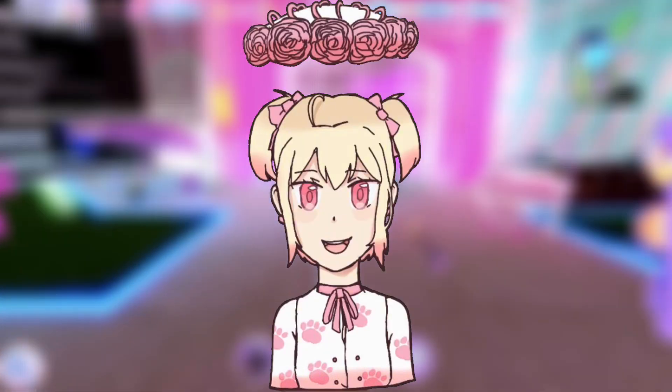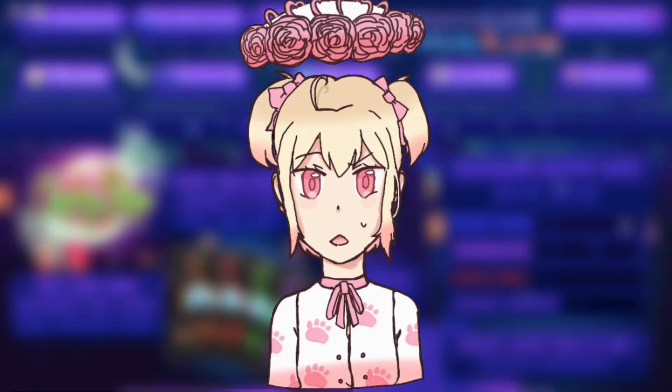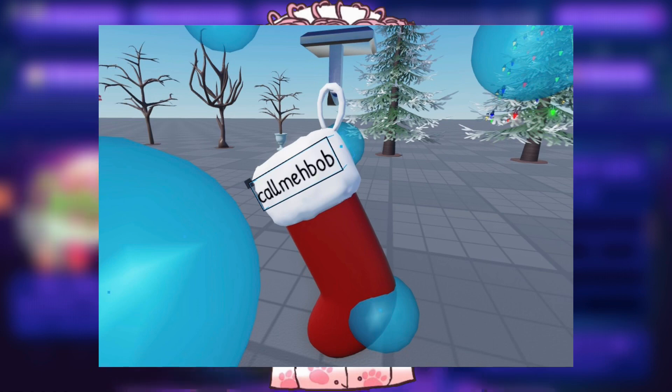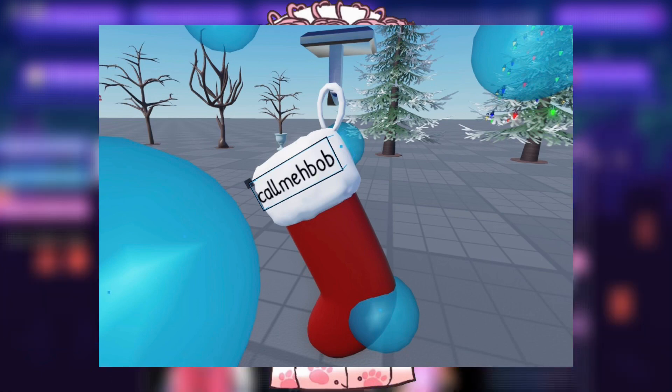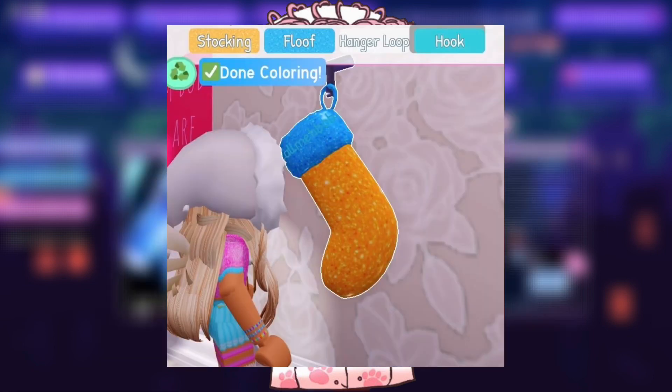When Barbie was streaming she showed this one particular dorm furniture — it's this big sock for Christmas. It is apparently a dorm furniture, and you can apparently change the name because you can see Barbie's name on the big sock, which is her username in Roblox. Here's what it looks like on her dorm: on the top you can color the stocking floof, hanger loop, and the hook, and you can put some patterns as well.